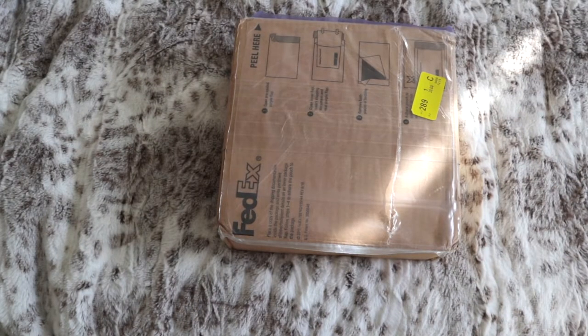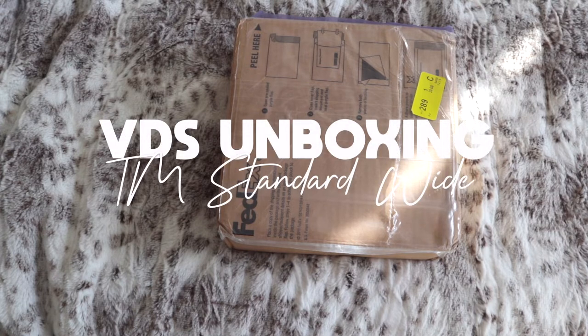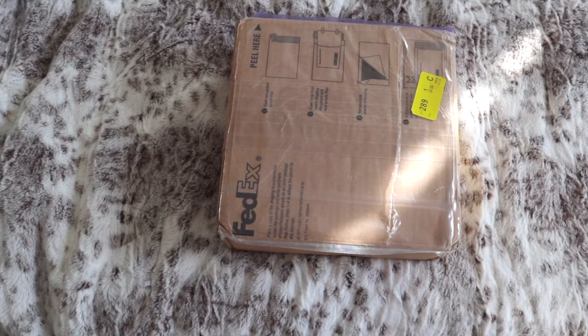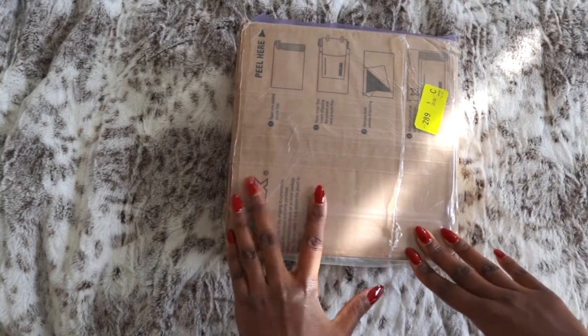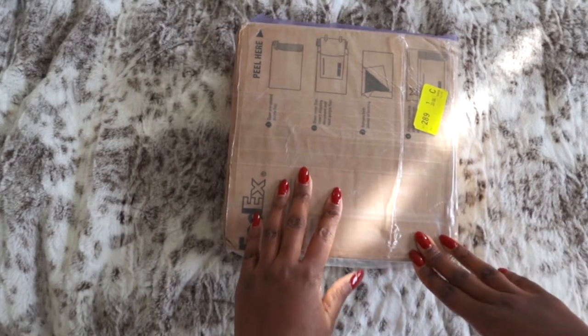Hey it's Kim and I'm back with a new video — a very unexpected video I didn't expect to film and didn't expect to be making at all, because this was an unexpected purchase.